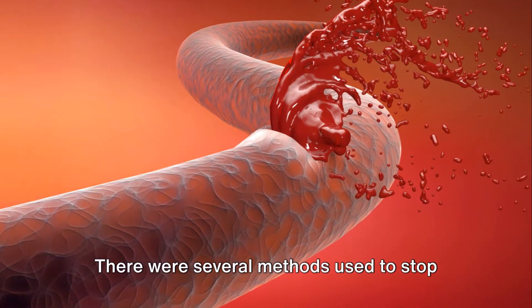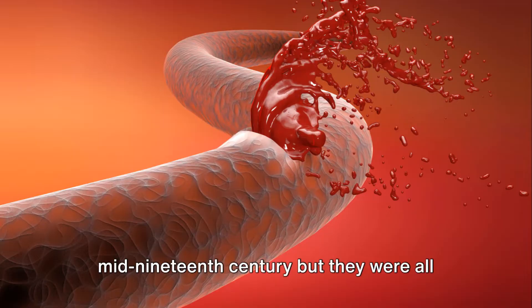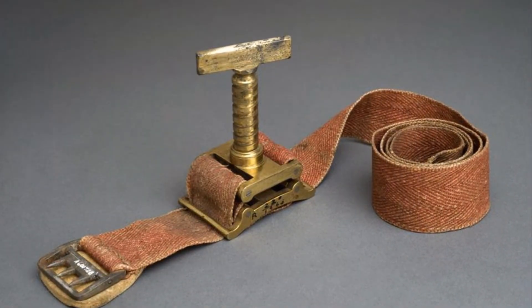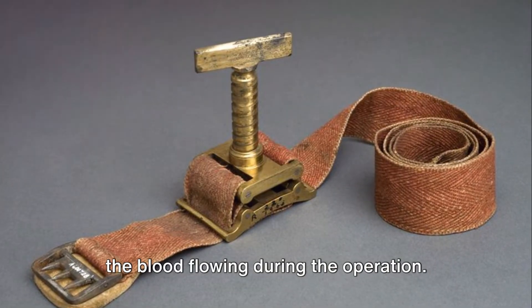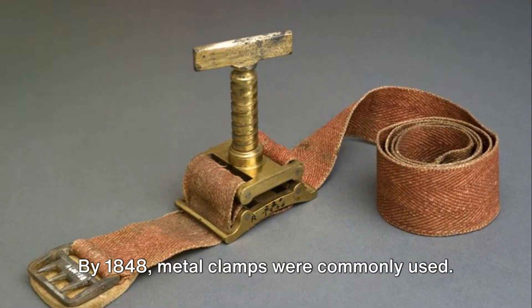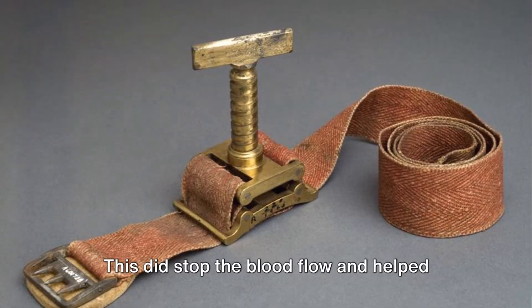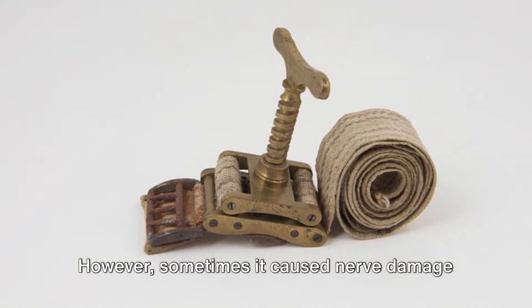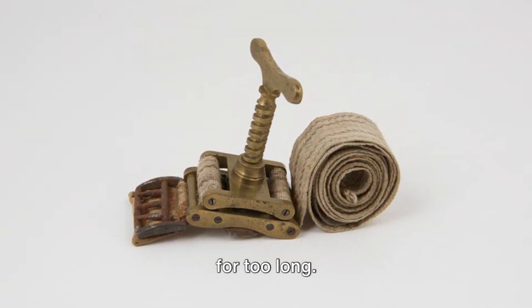There were several methods used to stop the patient losing blood in the mid-19th century, but they were all problematic. First, tourniquets were used to temporarily stop the blood flowing during the operation. By 1848, metal clamps were commonly used. This did stop the blood flow and helped the surgeon to see. However, sometimes it caused nerve damage as blood vessels were deprived of blood for too long.